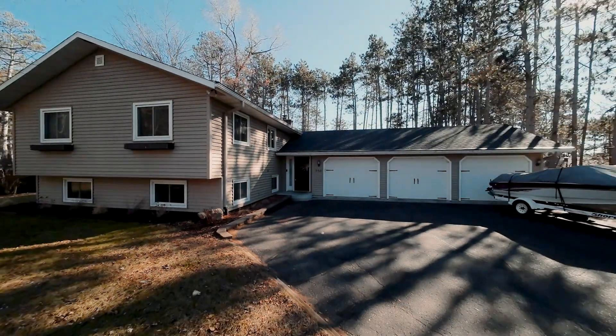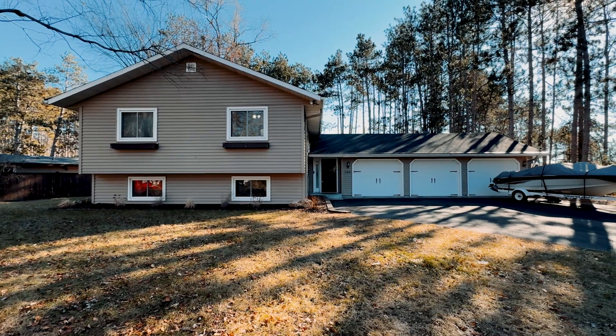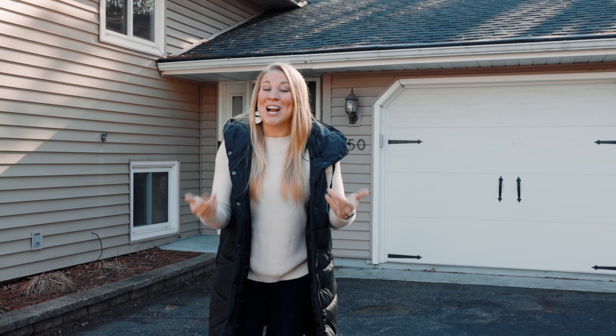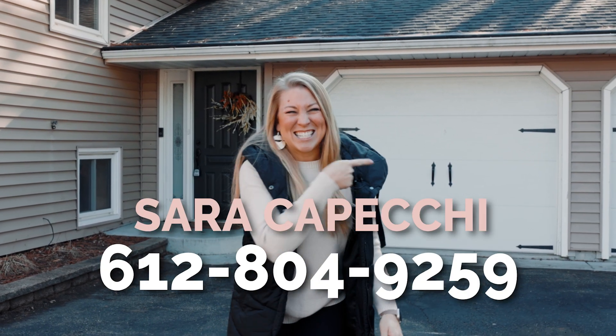So if you're looking for an absolutely incredible property in North Hudson, right across from a park, this may be the home for you, and I'd love to give you a tour. I'm Sarah Kopecky with EXP Realty, 612-804-9259.